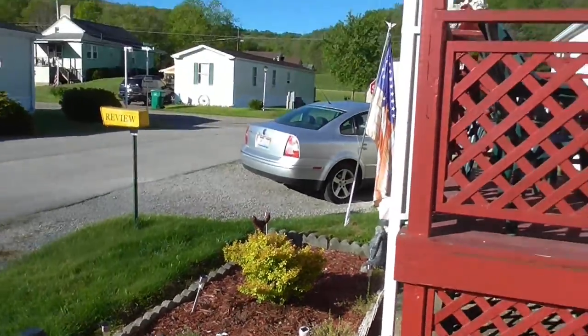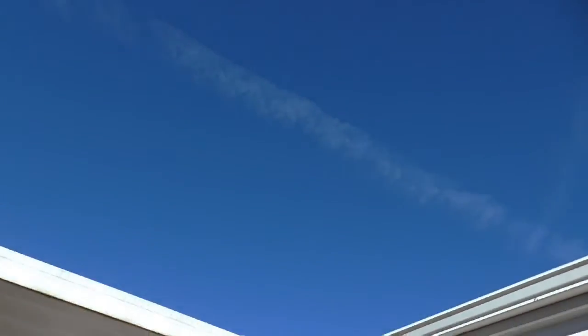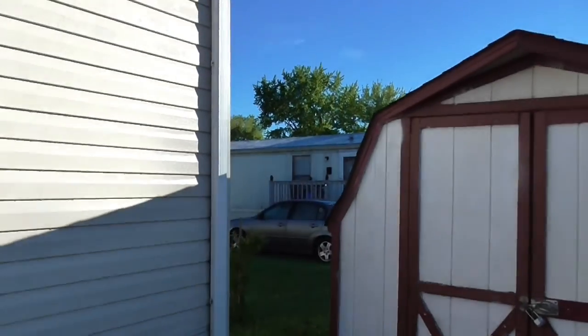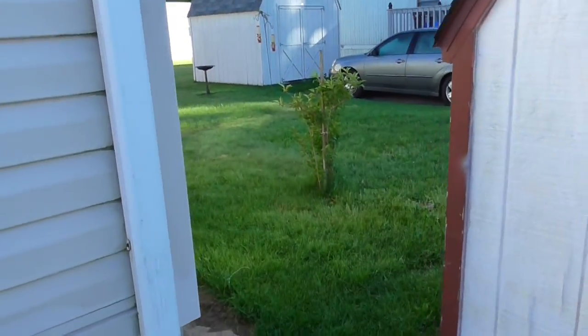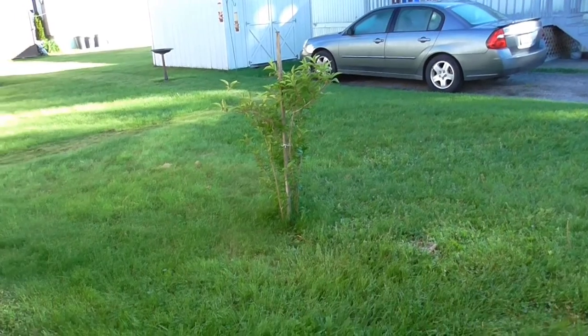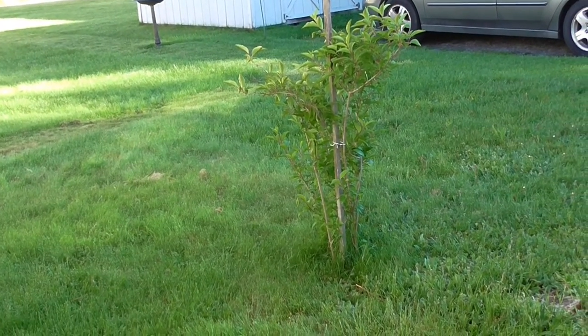The garbage men are on their way, so I'm going to have to end this. Here's a look at the sky. There's my little bush back here — it's doing pretty good, but it's taking forever to grow.